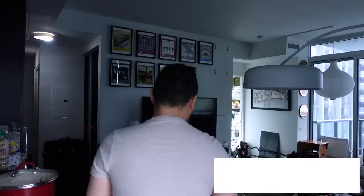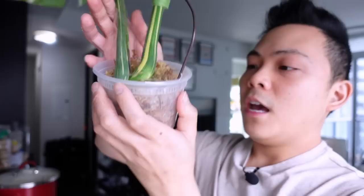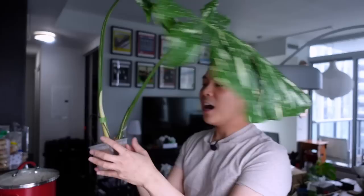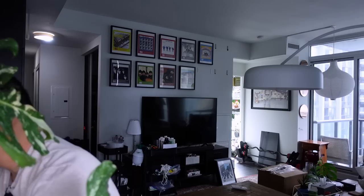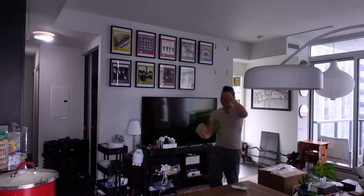I'm checking on my Jose bono propagations and my Thai constellation propagation. This one I put in spag — she had a root but she's definitely grown a lot more. Look at that root at the bottom! I'm just going to put a little water because the moss is a little on the drier side. Super exciting!